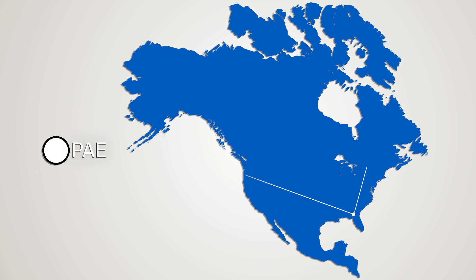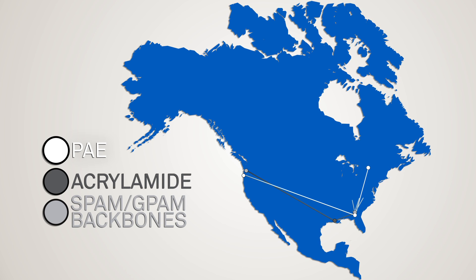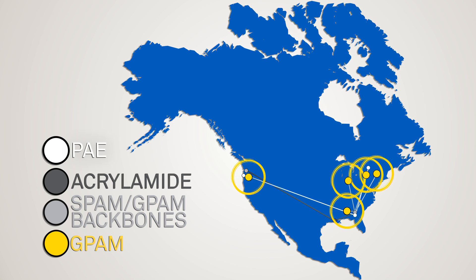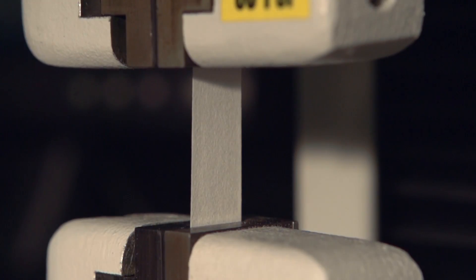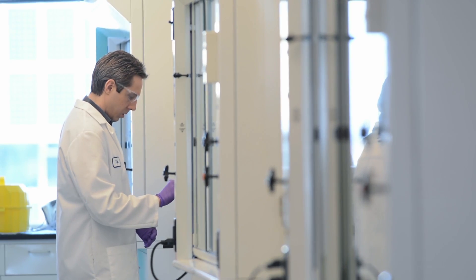We offer the high solids generation one and generation two wet strength products available in the market, optimizing logistics and freight costs. Our manufacturing and sourcing points are geographically distributed to cost-effectively meet our customers' needs, making our approach to supply chain and manufacturing a differentiator for Camira and for our customers.